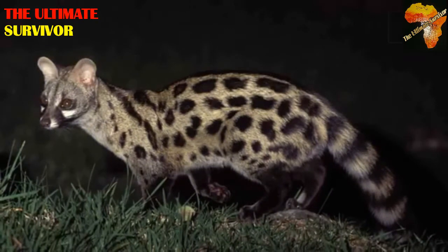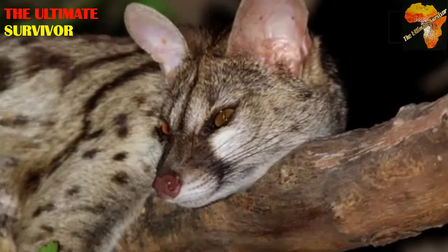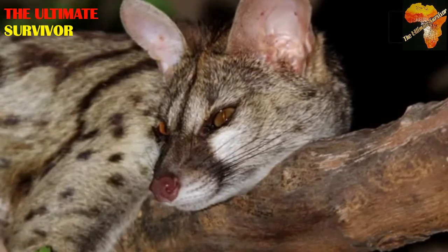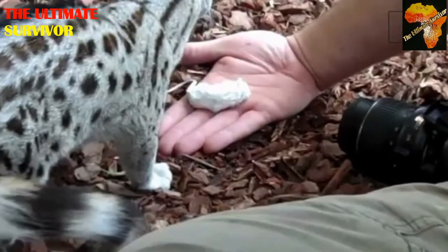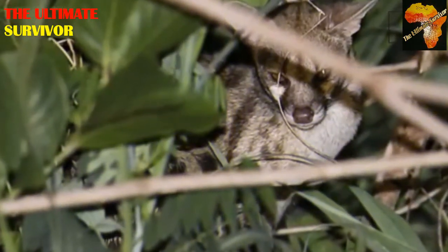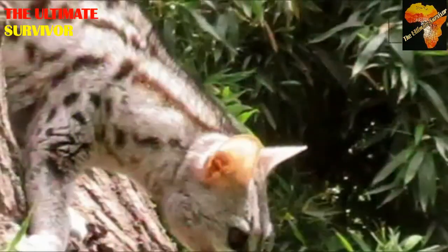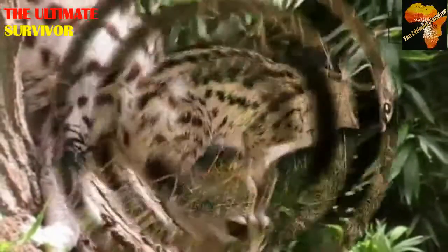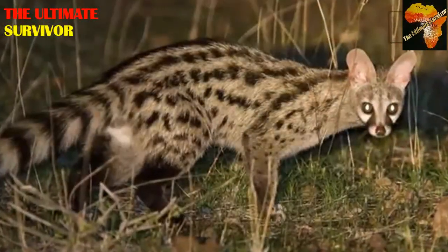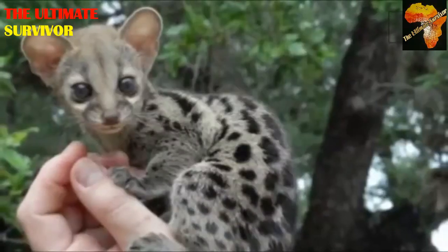The large spotted genet gives birth to two to three young ones during the warmer summer months, and can live up to about 13 years in the wild. Most animals live much longer in captivity than in the wild because they don't stress as much, they are well fed and looked after, and there is less predation. In the wilderness it is the survival of the fittest.